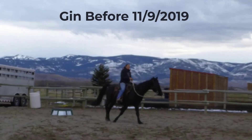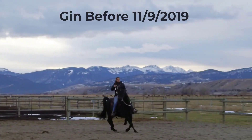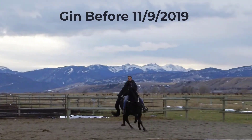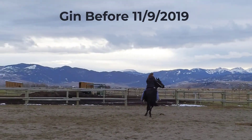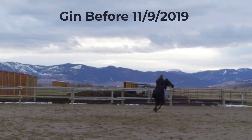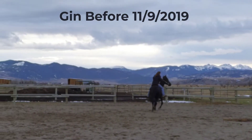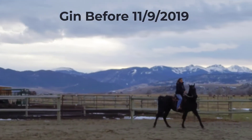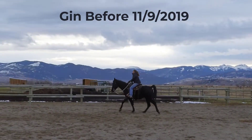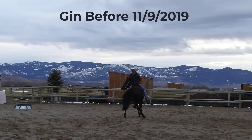So November 9th of 2019. Right now it is April 21st of 2021. And so this was his first ride, and you can see he's not really very good about keeping his emotions in check. This is basically a transformation, and he's not very good about keeping his emotions in check or going on a loose rein.